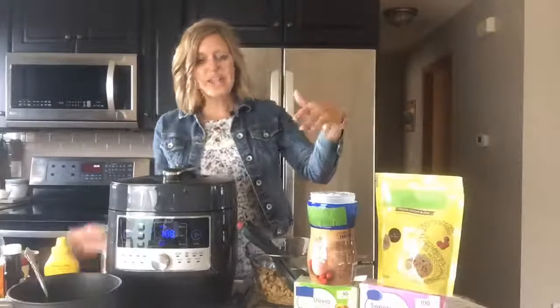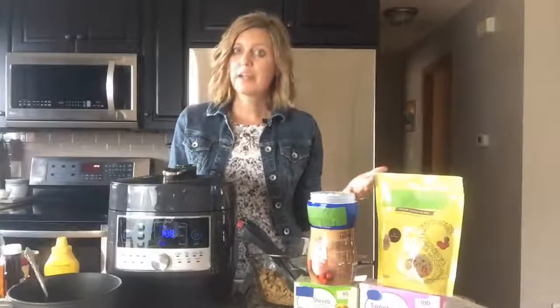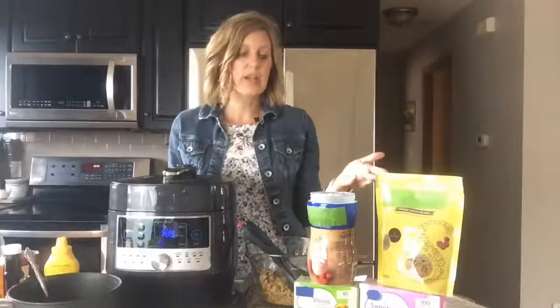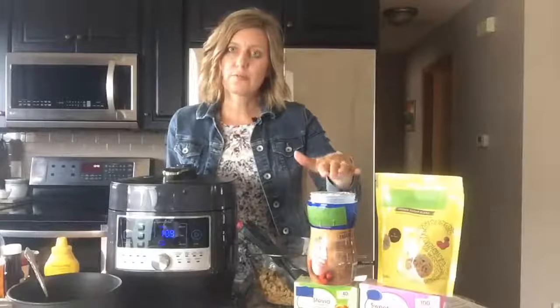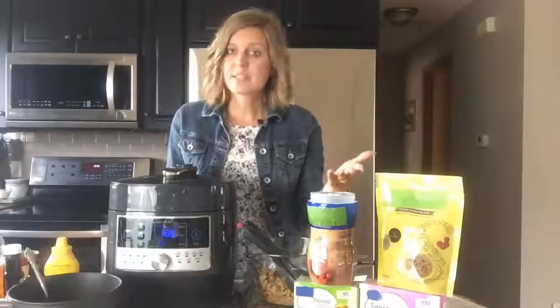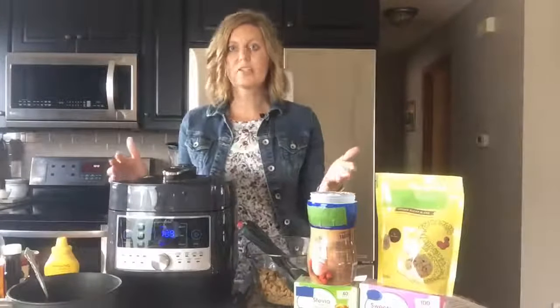Today I want to share which sweeteners you should use if you want to use them for something that's heated — like a hot beverage, or when cooking or baking. Different sweeteners are good for different things. A sucralose blend is a heat-stable product. Aspartame is great for sauces and salad dressings. Saccharin-based products and stevia are also good options. All of these are great to use in your cooking and baking.